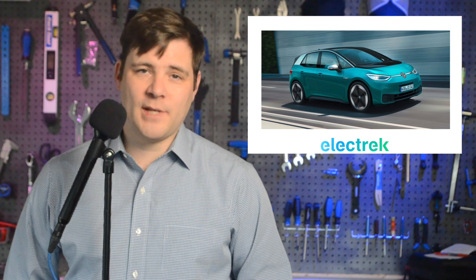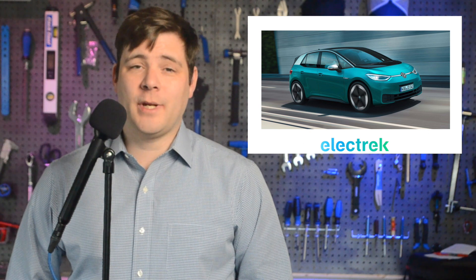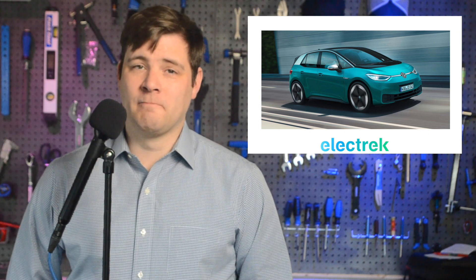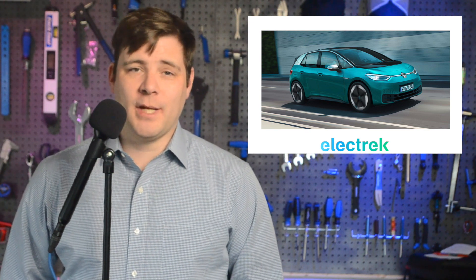Now, for some reason, the gas-centric brands that are owned by Volkswagen — Bentley and Lamborghini — were not included in the group's overall emission numbers. Not sure why. Volkswagen says the final confirmation of its emissions will be completed at a later date by the European Union Commission.